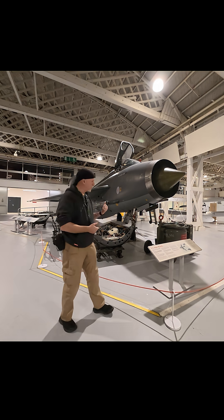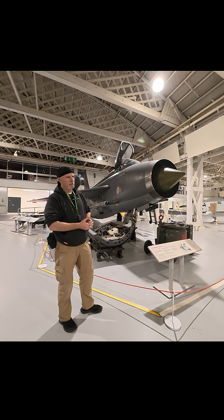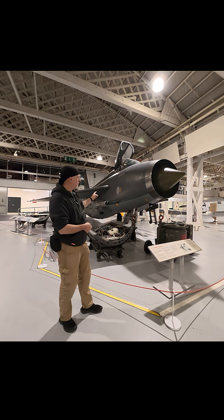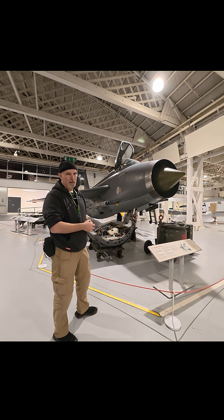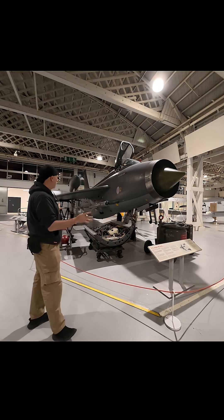Everything about it was designed for it to do one job. They never tried to turn this into a ground attack aircraft, not in the RAF. I believe the Saudi Air Force might have — I think there's someone out there that was dumb enough to try it. But this was meant to find a Russian bomber before it could get too far over the border and knock it out of the sky. And in that respect, it's beautiful design.